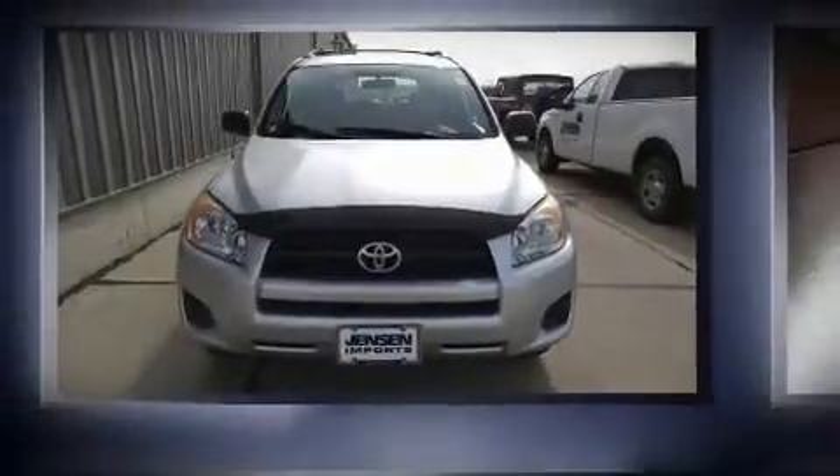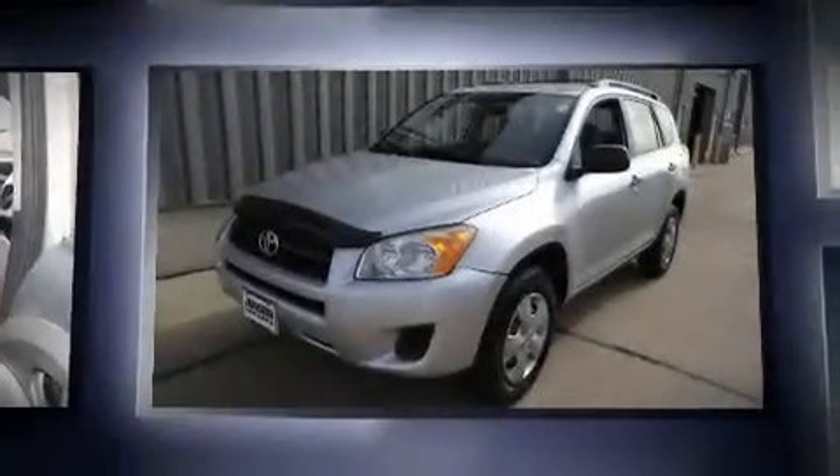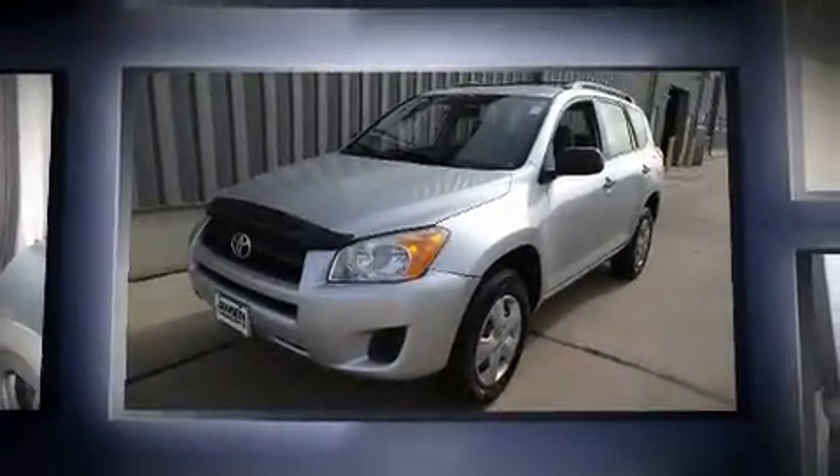Load your family into the 2009 Toyota RAV4. It features four-wheel drive capabilities, a durable automatic transmission, and a 2.5-liter four-cylinder engine.